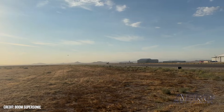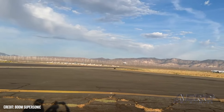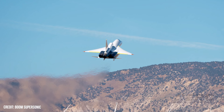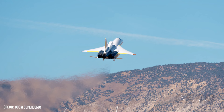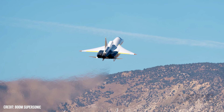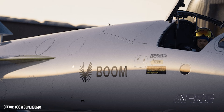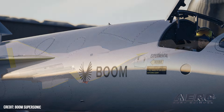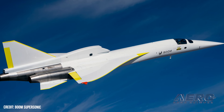Boom's XB-1 completes flight test 6. Boom Supersonic's XB-1 demonstrator aircraft successfully carried out flight 6 last week, achieving the primary objective of testing the flutter excitation system. The company said the flight made significant progress towards validating a fully functional FES, as it was successfully tested at Mach 0.65, a higher airspeed than the previous flutter test point. The XB-1's flight envelope was expanded to an altitude of 20,000 feet and achieved a higher overall airspeed of Mach 0.67 during the 39-minute flight.